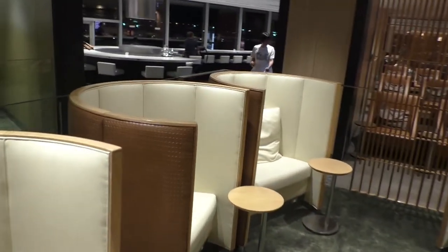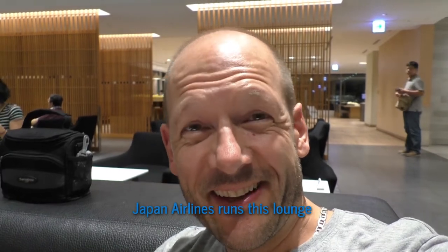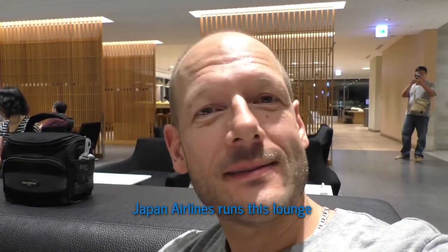The lady responsible at the shower reception doesn't speak English — or very few words. That's quite common in Japan generally, but at an international airport of an international airline it's quite rare. I had to ask someone else to find out whether I could take a shower, and it looked like it wasn't going to be possible.